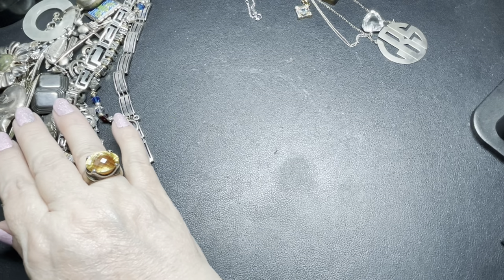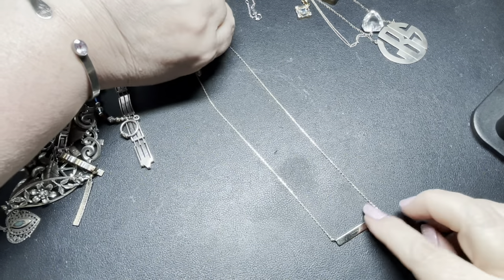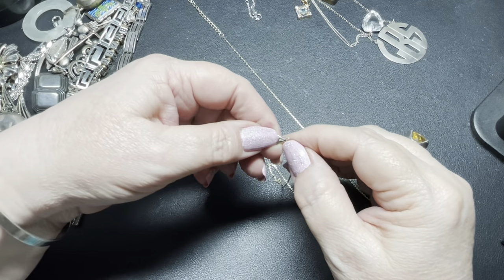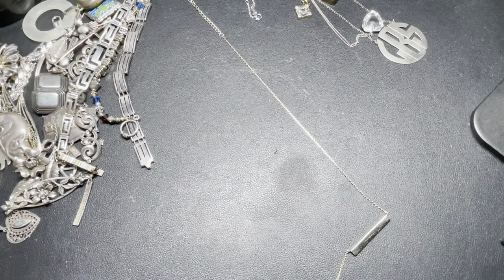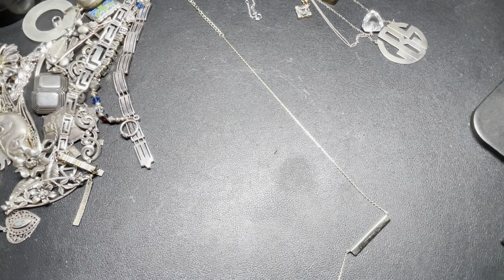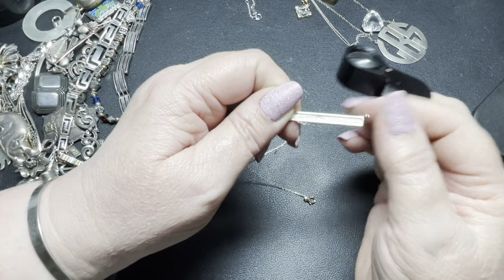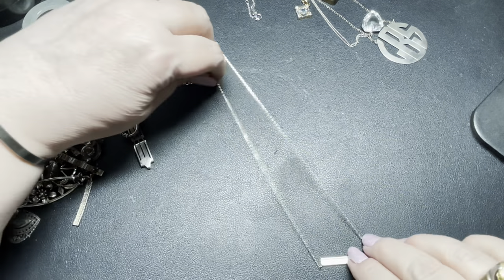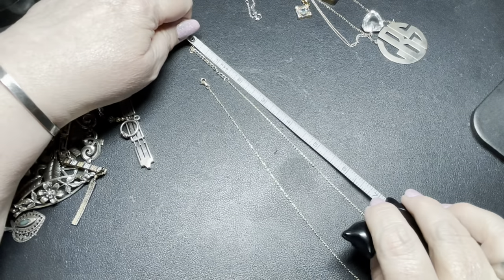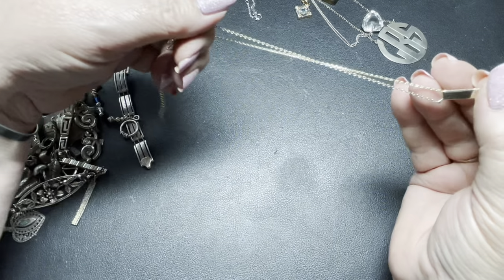Oh, we have a couple more necklaces. This one is a bar in gold tone with an extension, signed on a lobster clasp 925. On the back it says N925 China. As I said, it's a gold tone cable chain — 16 inches with an additional one and three-fourths inches. It needs to be cleaned — it looks like it has hairspray on it. I'm going to say $10 on that one.